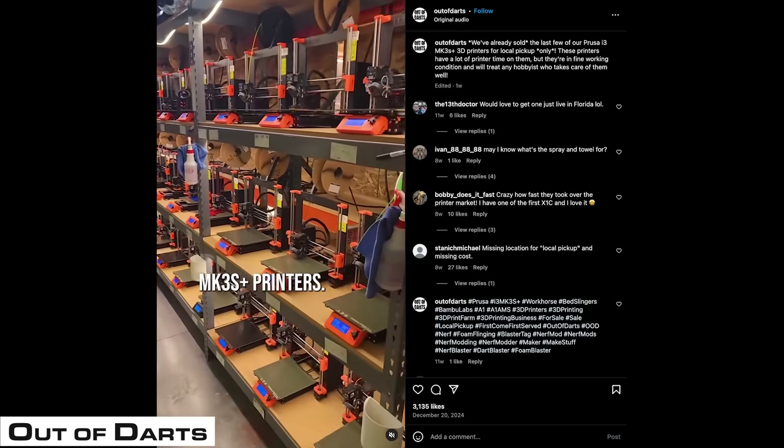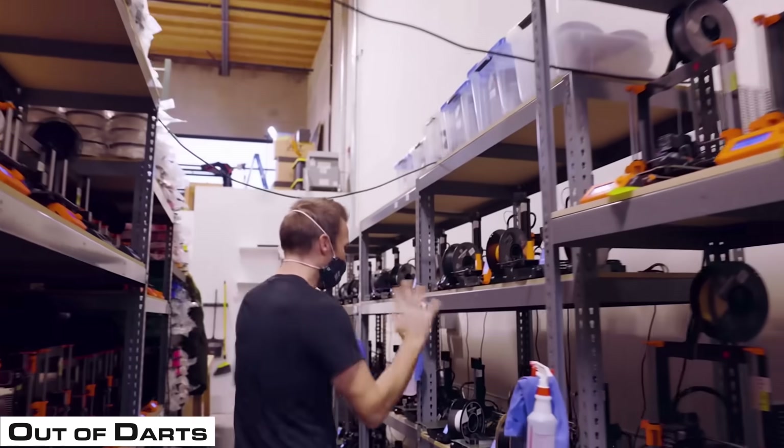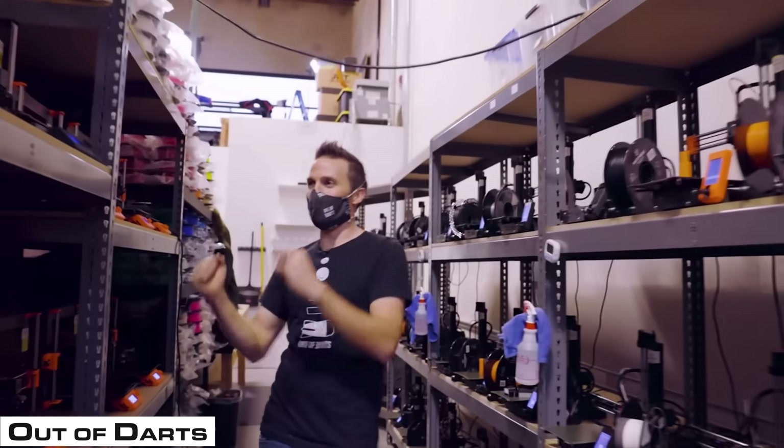Recently he transitioned from Prusa machines over to Bamboo A1s, and has been continuing to expand that print farm. Back a year or so ago he had about 100 to 150 machines — it may be more right now, but we're pulling from a little bit of old information on that.